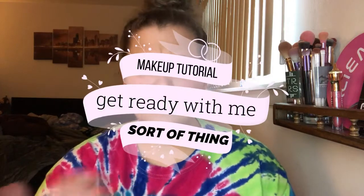Hey strangers, it's Liv. Welcome back to my channel. So today what I'm going to be doing is like a makeup tutorial, get ready with me sort of thing. I feel like I haven't done my makeup in a really long time, and I also haven't filmed and put up a video in a really long time just because I haven't felt really inspired. So today I'm going to go through my normal makeup routine, maybe show you guys what I use. If it's something that you use as well, let me know and just kind of have a little bit of fun.